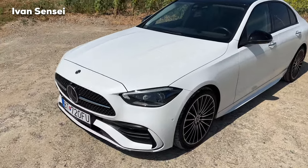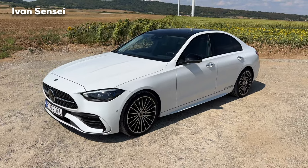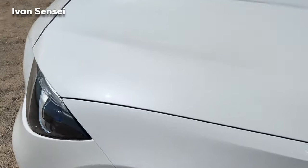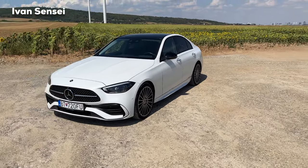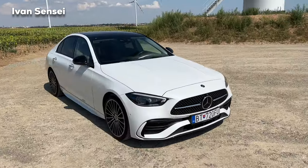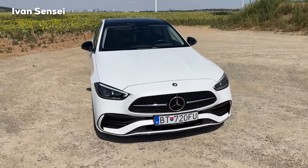You can see these very nice flickers in the paint — this is the new manufacturer color called Opalite White Bright, really amazing looking. There is no Diamond White anymore; this is the new color, Opalite White.